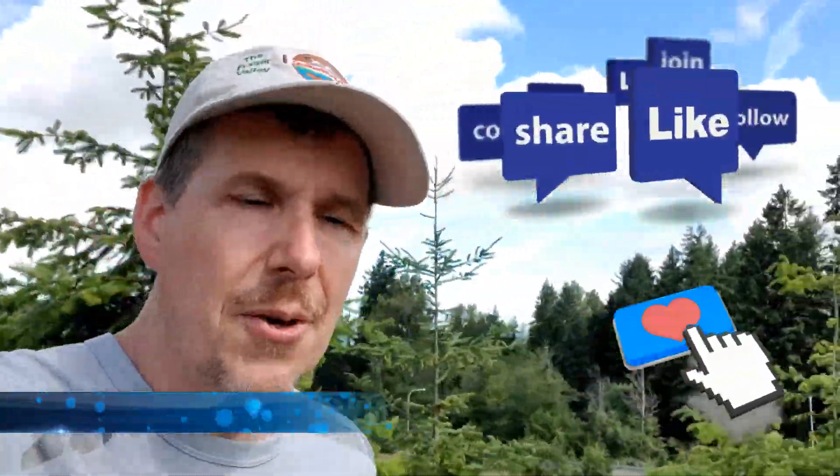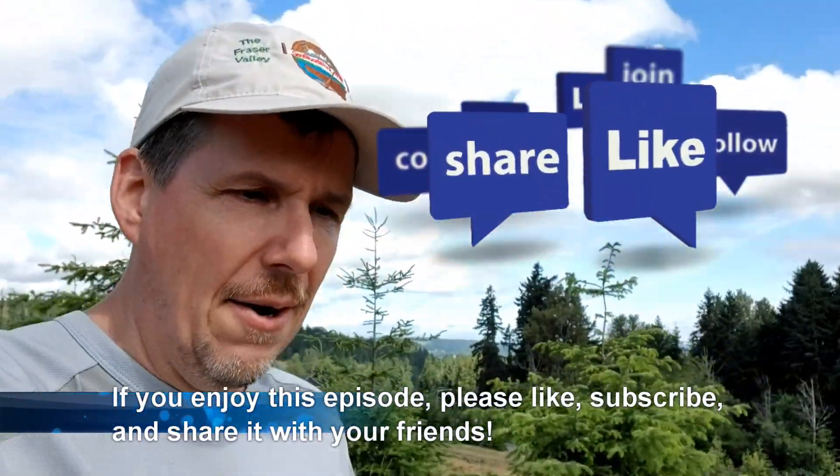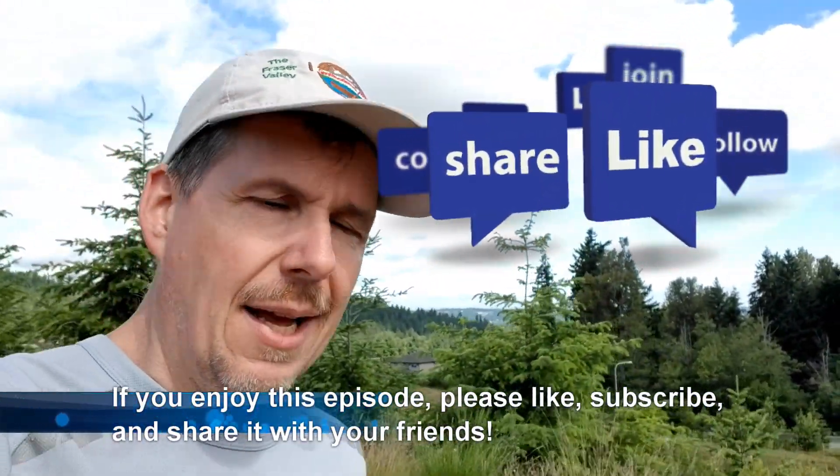Hey guys, welcome to a quick little episode. We are doing the Valley Cities Geo Tour, having a great time down here around Auburn, Kent, that part of Washington State, and working on getting the Geo Tour coin and souvenir. So we'll see how we do here. Come along for a little adventure.